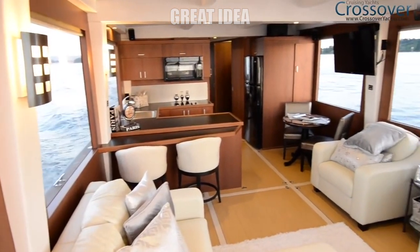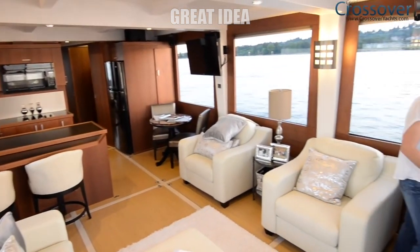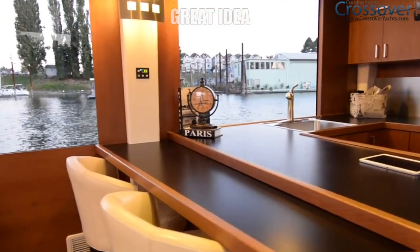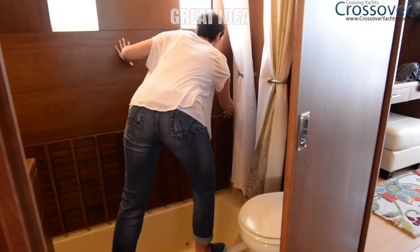The shape of the hull encourages full efficiency and comes with all the necessary features, like a full-size fridge, dishwasher, washer dryer, and even a hidden bathtub.